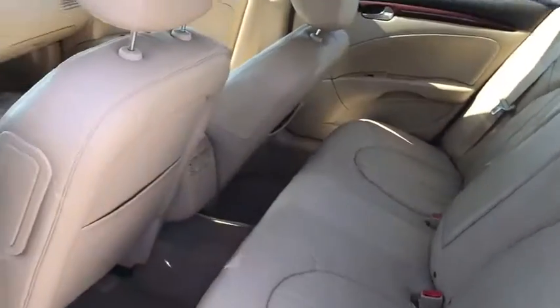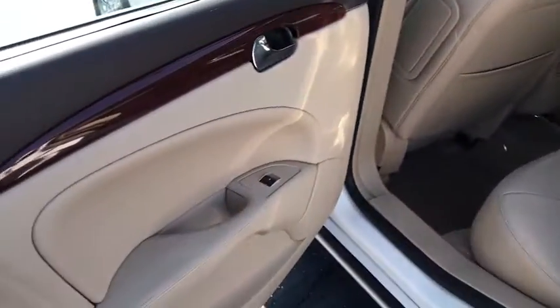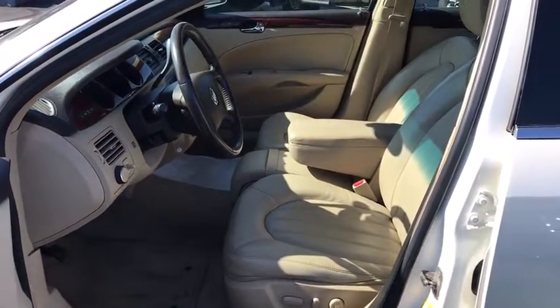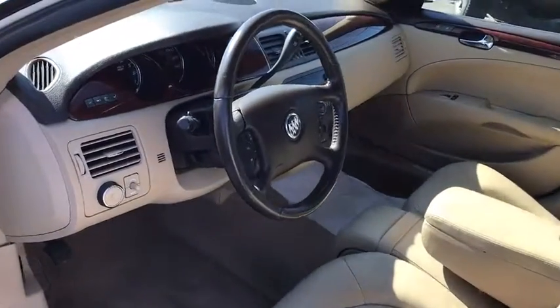Universal garage door opener, rear window defroster, power windows, compass, heated steering wheel, heated front seat, CD player, AM-FM CD player with six speakers, trip computer, dual-zone climate control, panic alarm.